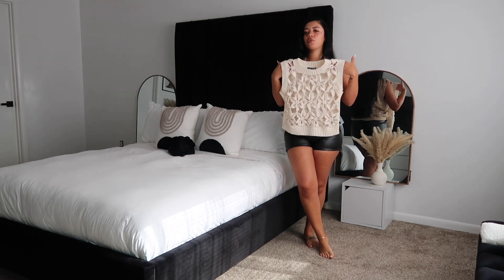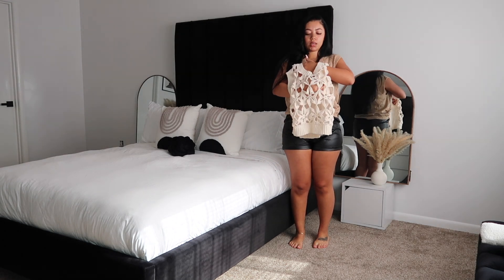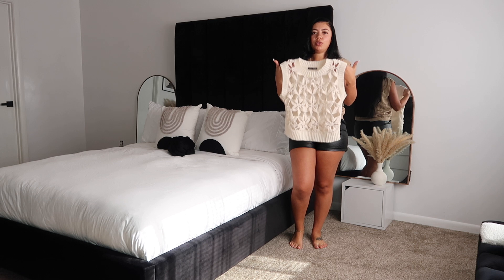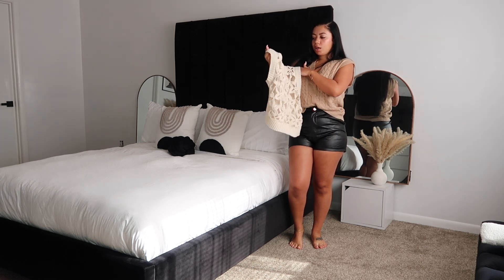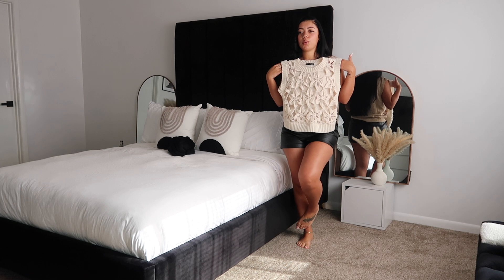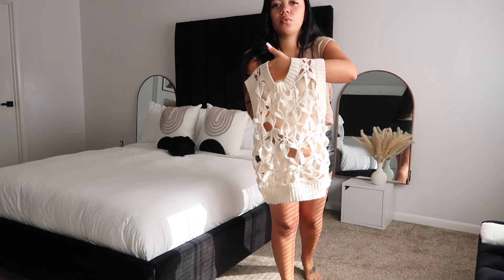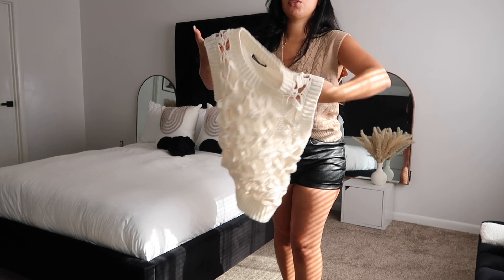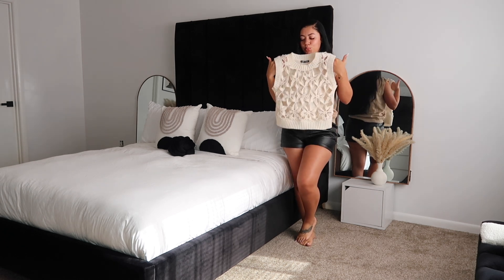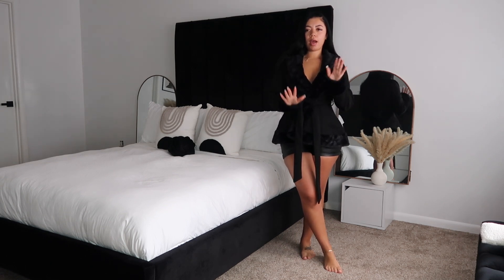I wanted to show y'all this top because it's so freaking cute and I think it would look perfect with these shorts, but it is see-through in the front. When I picked it out online I didn't realize it was see-through, and I don't know what type of shirt to wear underneath. I need y'all's opinion on how I can wear this. It would look good with leather pants too. I grabbed this in a size small and it fits perfectly — let me know how y'all would wear it.